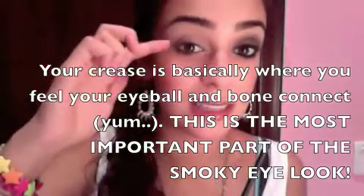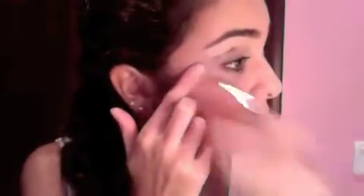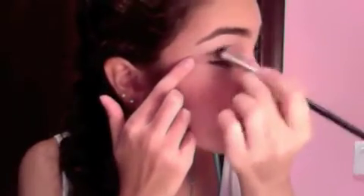The crease is where the shadow is — that's my crease — so we're gonna put that over there and a bit on the outer corner so it's more dramatic. You basically have to find where your bone is and just pat the black like that. Then pat it and kind of spread it out and go back in and blend it.